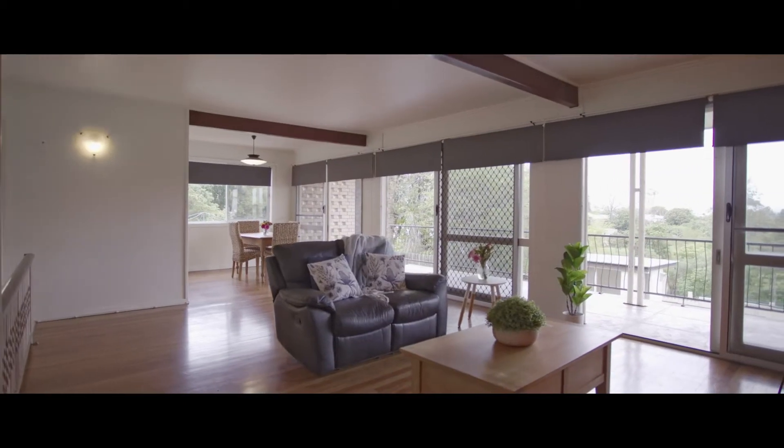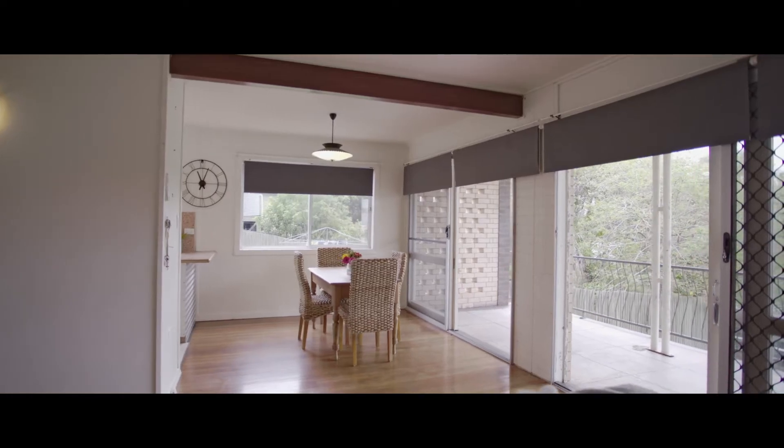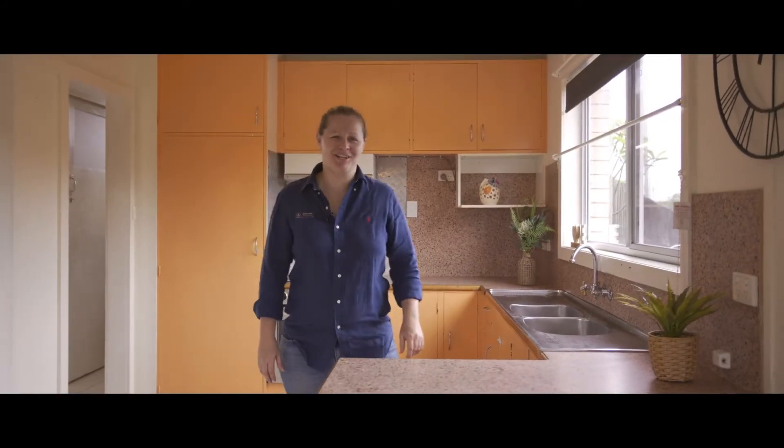This spacious split-level home has a large open-plan living area with beautiful views across the district. The functional kitchen is absolutely rock solid and has a wonderful view from every window.